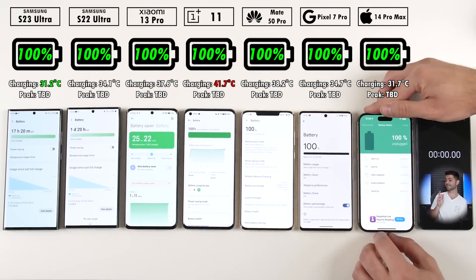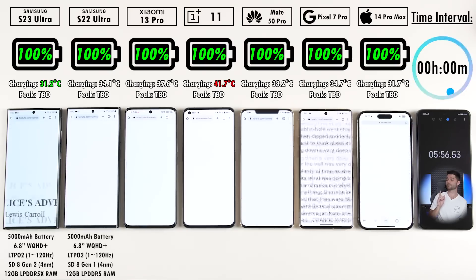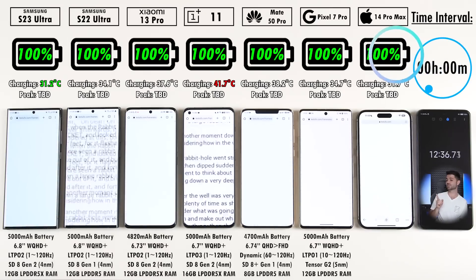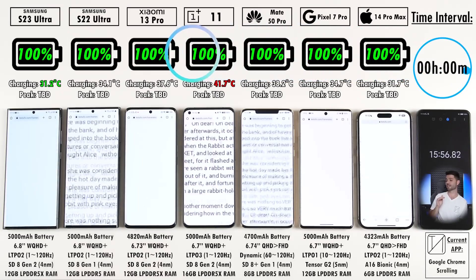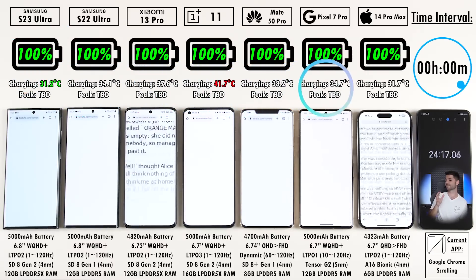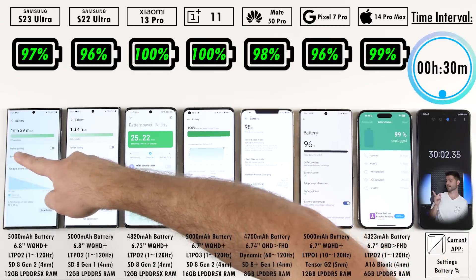Unplugging all devices and hitting the start timer. At the top right, we have the time interval, which relates to the battery percentages shown above each device below the branding. Above each device is also the temperature, which will change to interval and peak later on, also tied into the time interval at the top right-hand corner.